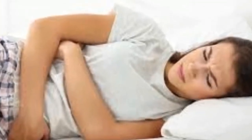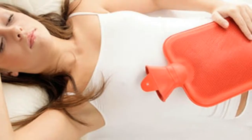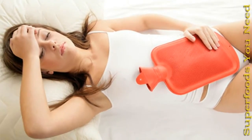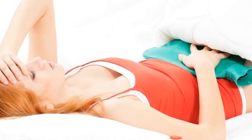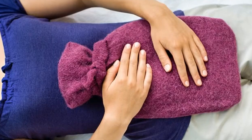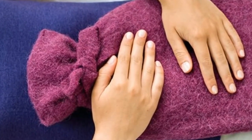7. Chamomile Tea. Chamomile tea relaxes the uterus and eases muscle tightening that causes pain during menstruation. Boil 1 cup of water and pour it into a cup with a chamomile tea bag. Cover it and let it soak for 10 to 15 minutes. Squeeze out the tea bag and add lemon juice or honey for taste. Drink at least 2 cups of this tea every day during the week before your period.